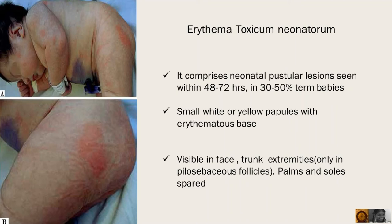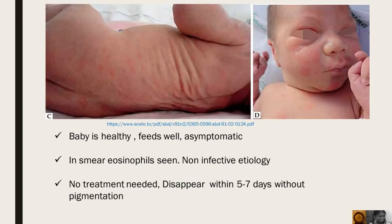Erythema Toxicum is a common neonatal manifestation. It comprises neonatal pustular lesions seen within 48 to 72 hours in 30 to 50% of term babies. Small white or yellow papules with erythematous base are seen over face, trunk and extremities, only in places where pilose sebaceous follicles are present. Palms and soles are spared.